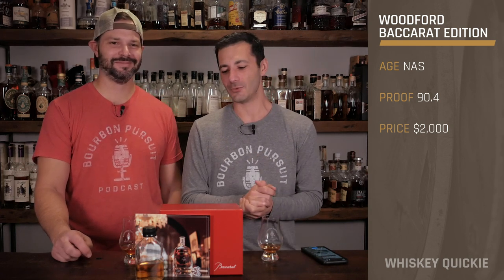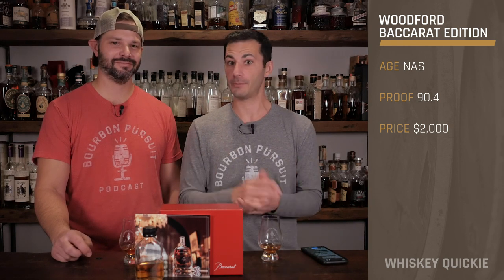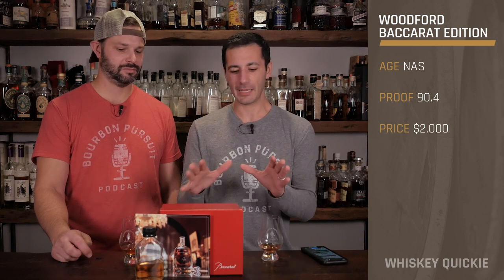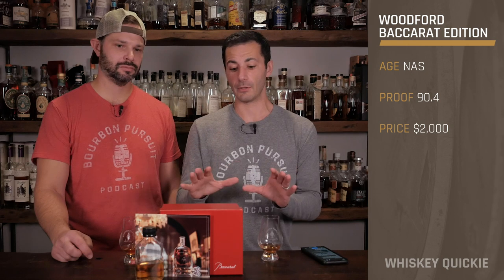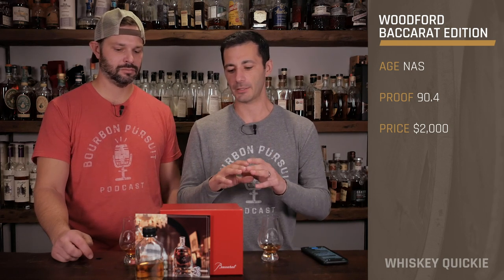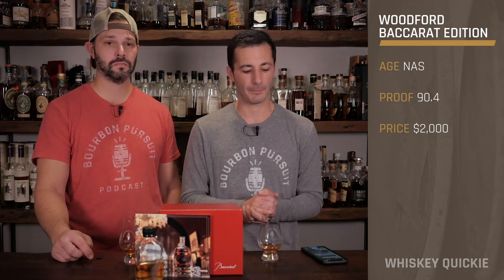Baccarat is one of the leading crystal manufacturers in the world, based out of Baccarat, France, as you might think. But before getting into the crystal and everything else, let's give you a little history about what's going on with this particular whiskey. This was only available for the longest time in travel retail luxury markets, and that's because the SRP on this is $2,000 per bottle.